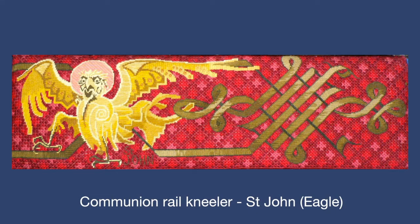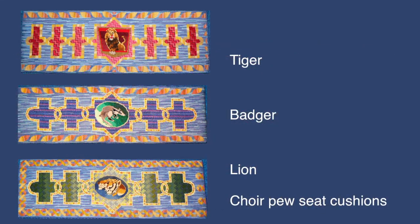We started the embroideries in the chancel, with the kneeler for the Holy Communion Rail. Other embroidery followed, such as the names of the Leyland Motors lorries. The remaining work is recorded elsewhere.